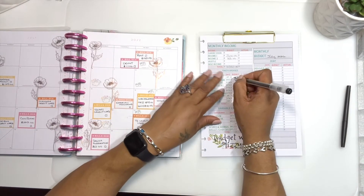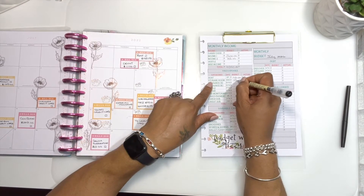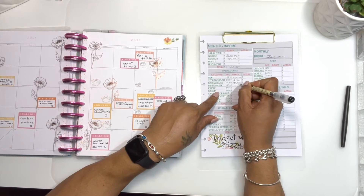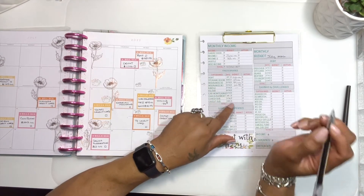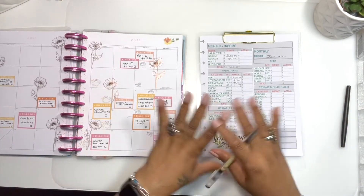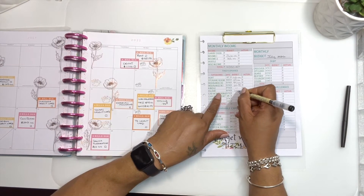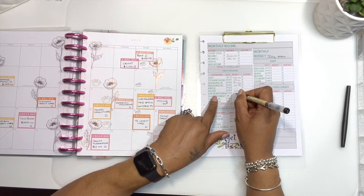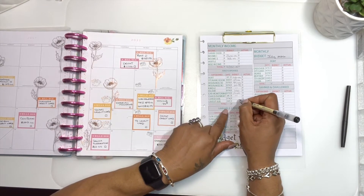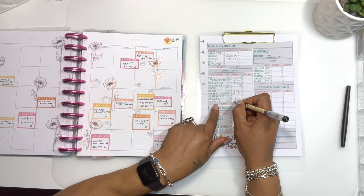Our rent will be $1,146 — we're rounding everything off without change. Storage room would be $129. Insurance for me would be $99, my son would be $21. Kindle I've decided to cancel — I think I've purchased enough books to keep me for a while, so I'm gonna cancel it for now. iCloud I'm gonna put $1. Expedia and monitoring $17. We're not gonna add anything this month for car payment. Canva will be $13, and for Cricut we're gonna budget $11.